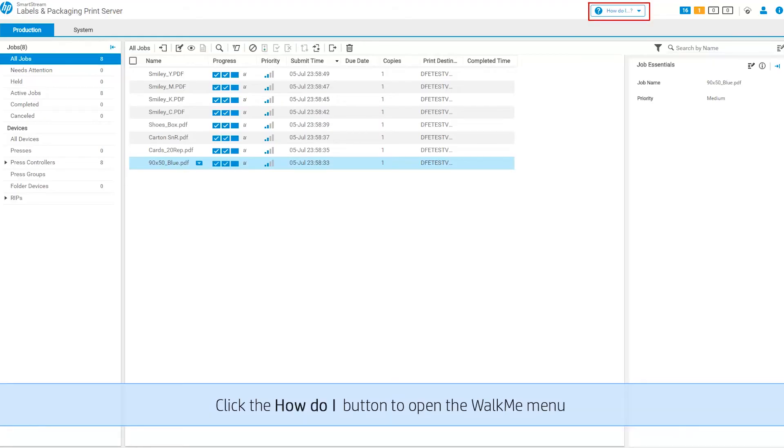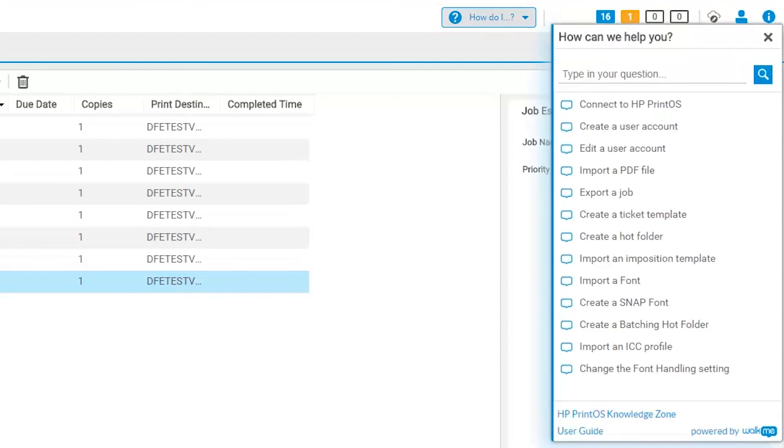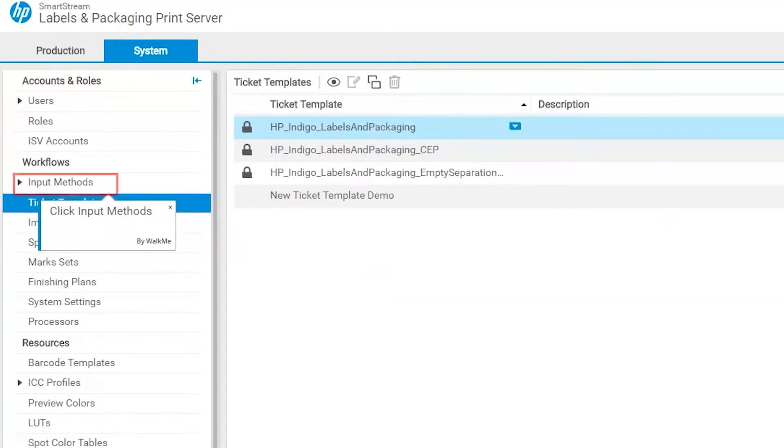Looking back at the impact of WalkMe, initially we just thought we'd fill a couple of small needs that we had. As we started seeing all of these side effects, the list of things that we started doing from it is long. But in general, what happened was it became a tool of innovation. We started looking at how we provide training material and documentation in a very different way that we wouldn't have looked at before, because it would have been too challenging to come up with solutions for each and every thing.